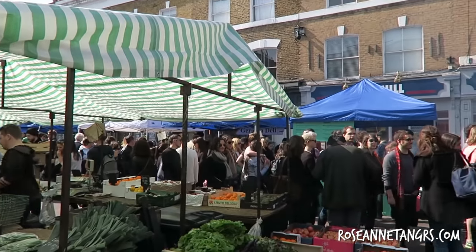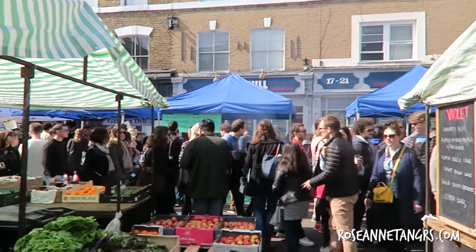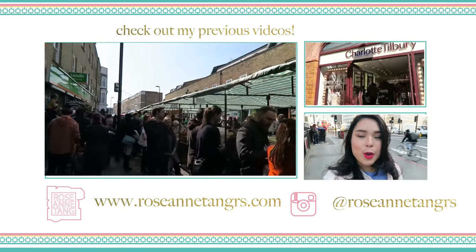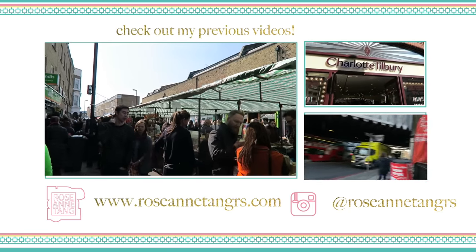Overall, Broadway Market is a must-go if you're in London. I highly recommend it and I always have an amazing weekend when I'm there. I hope you guys like this video — I'll see you in my next one. Bye!